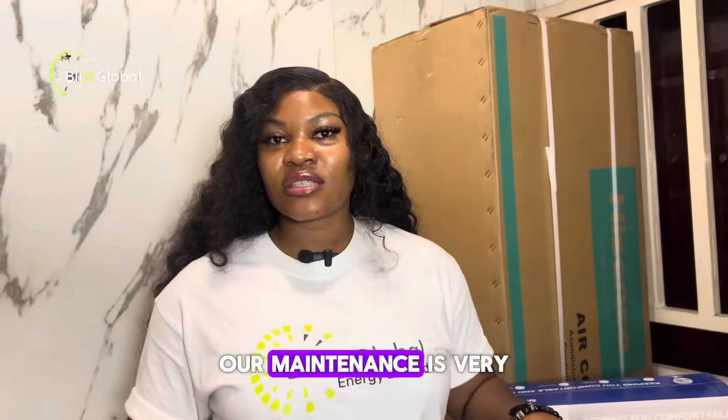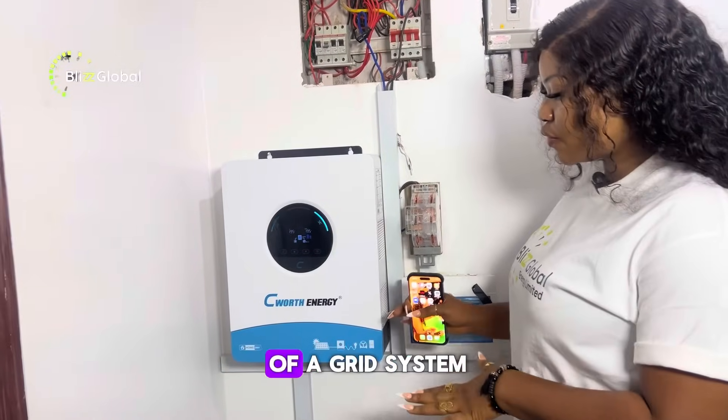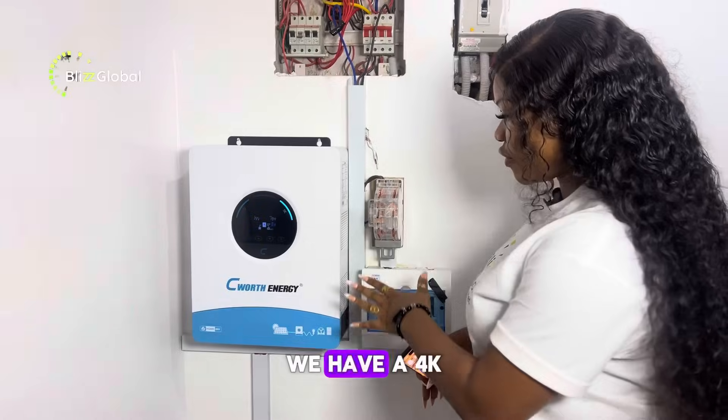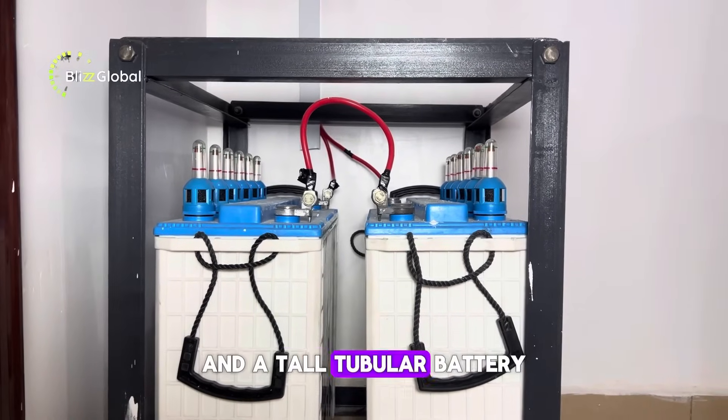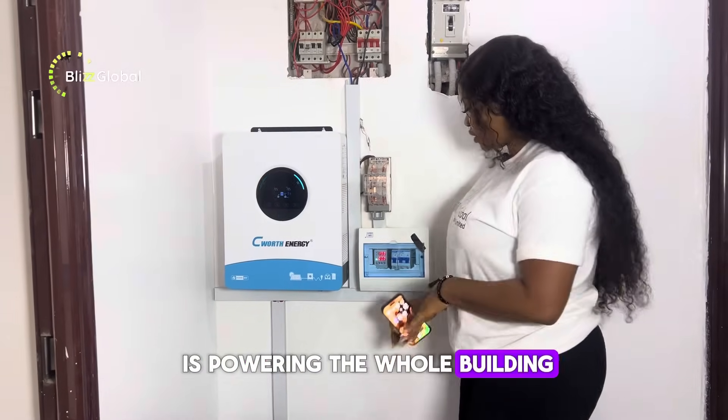Our maintenance is very high quality. If there's one thing you can take away from Blizz Global, it's our passion to work. This is an example of a grid system installed in our showroom — we have a 4kW inverter with energy and a tall tubular battery. This system is actually powering the whole building.